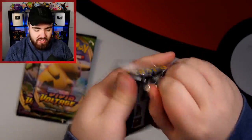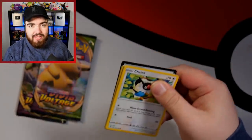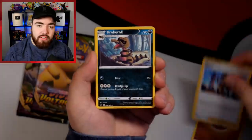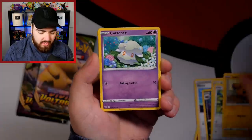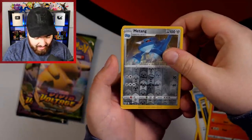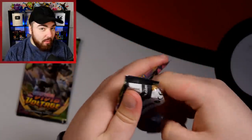And we are back with some Vivid Voltage. Let's continue this first ETB and we'll get into the second ETB in just a minute. Fighting Energy, Nessa, Krokorok, Excadrill, Chatot, Joltik, Cuttancy, Mudbray, Slugma, Metang, and Metagross — the Metang evolved. Secret Rare Pikachu... Vivid Voltage, you won't do that.